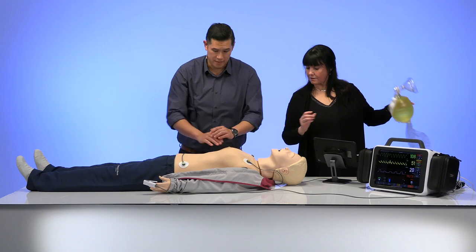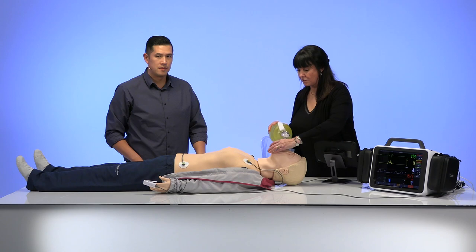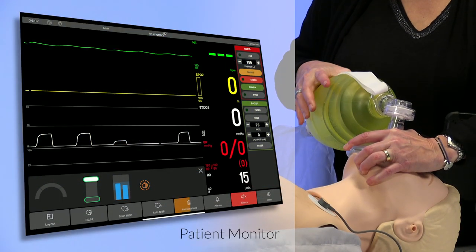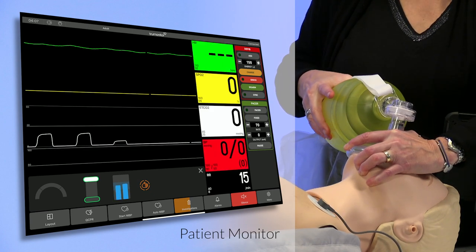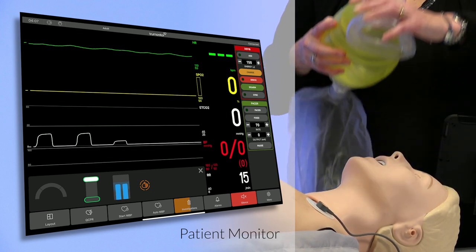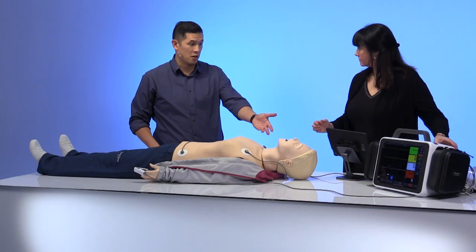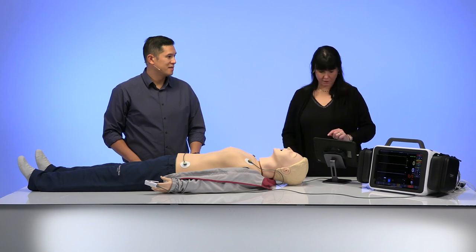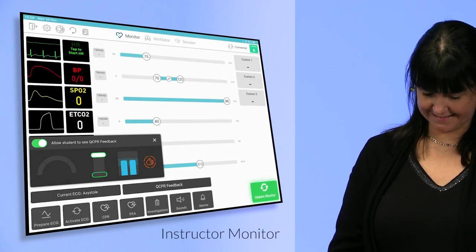Another aspect of doing CPR is ventilating the patient, and there we have some feedback too. If I ventilate the patient, I can perfectly see whether my volume is enough or not. I can see those blue bars — that's great feedback for students to see if they've got a correct seal and used the right technique to make sure air gets in. I think you did a great job — let's make the patient healthy again.